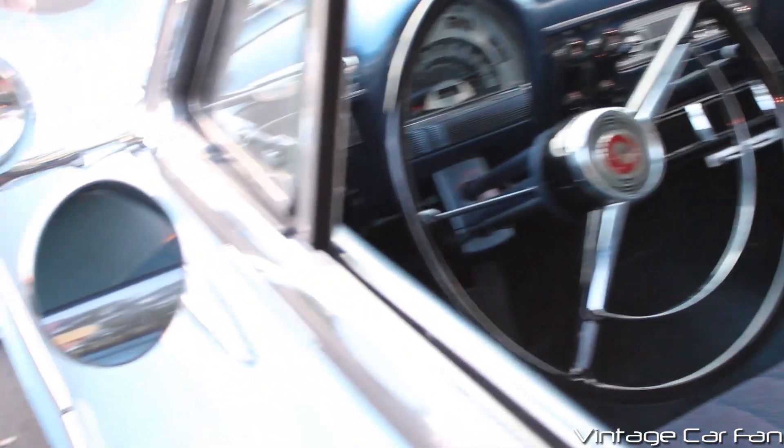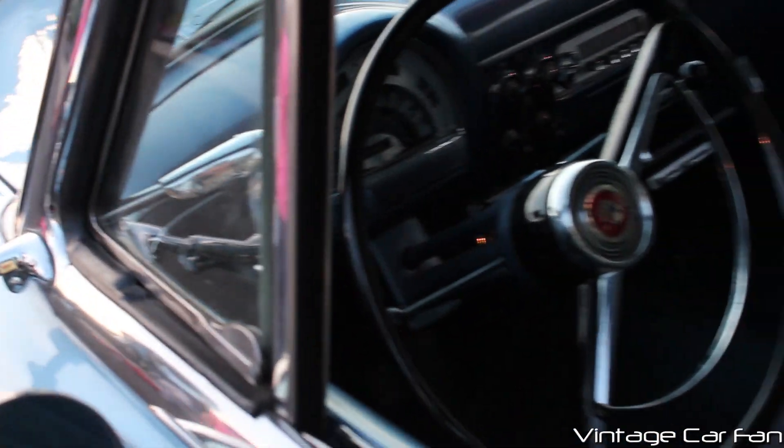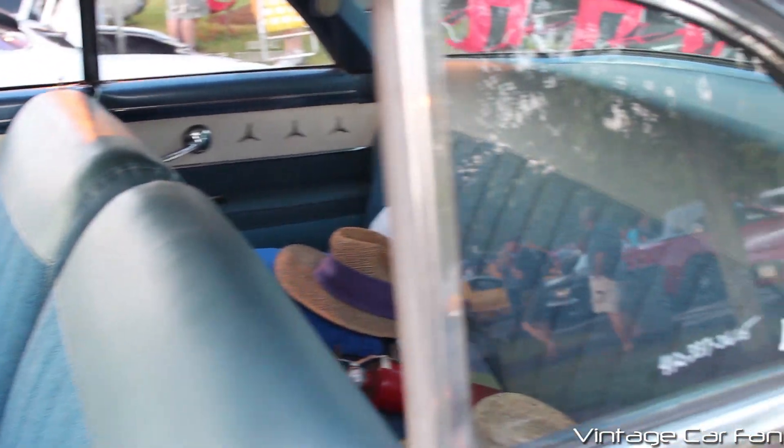This car also has the spotlight, which is still an option at this time. It wasn't quite as popular, but it's still an option. Beautiful, original-looking interior.